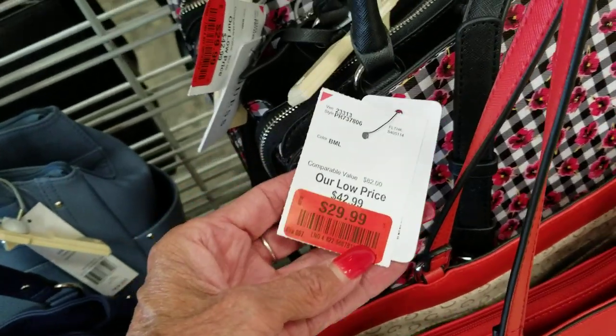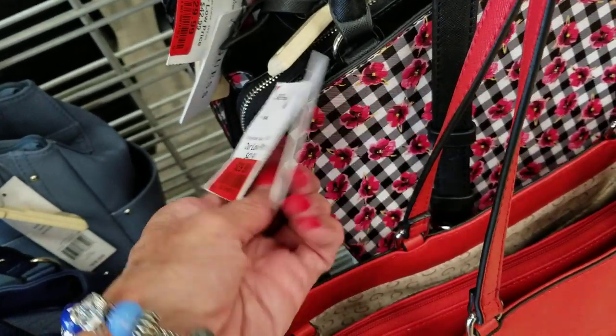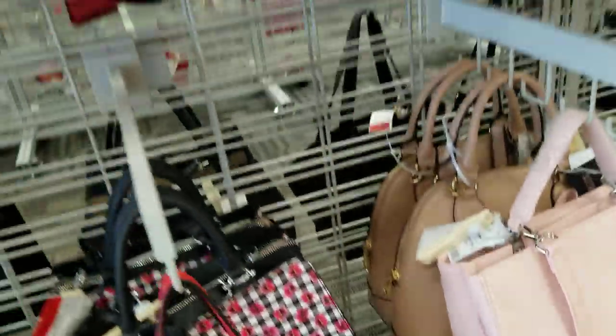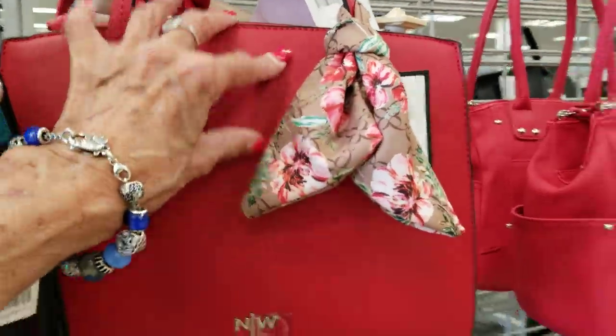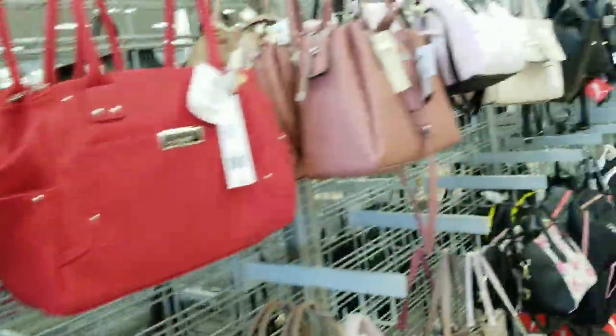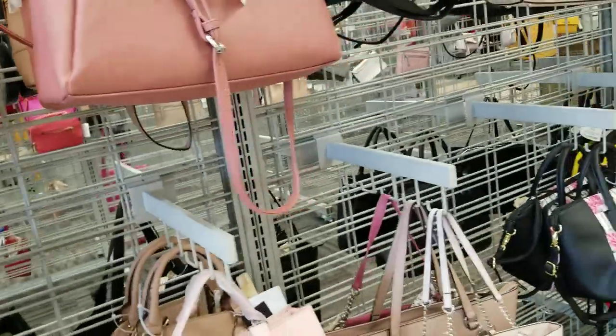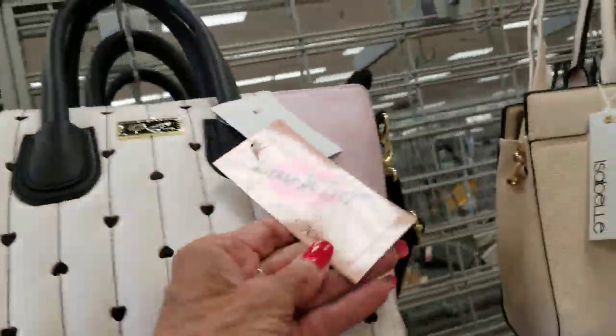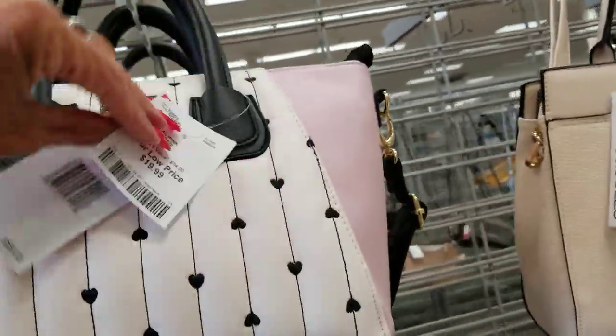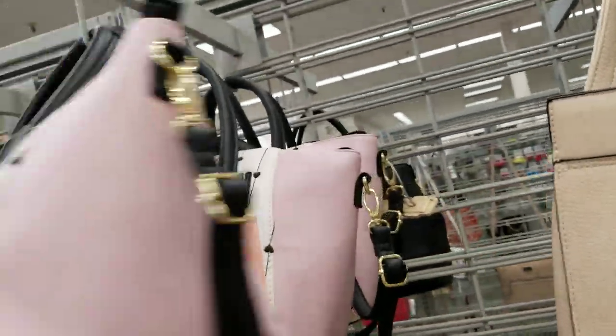These are Betsy's for $29. Just down at On Sale — oh, that's a Guess. Nine West, $29. I think I'll go to TJ Maxx today. I'm going to get my nails done, and there's a TJ Maxx right next door. $19 on that little Betsy.